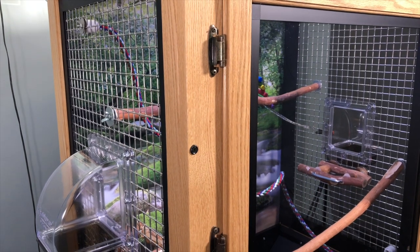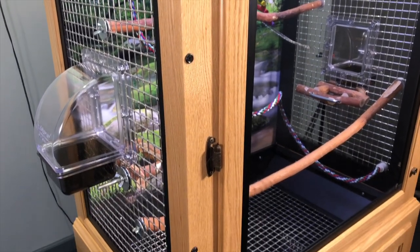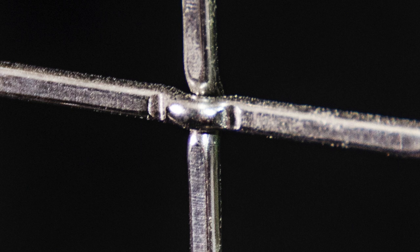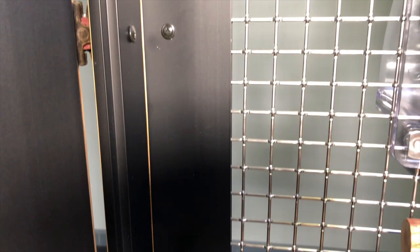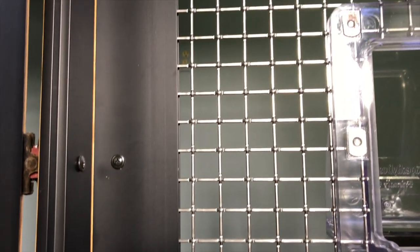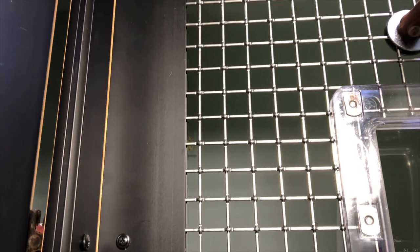Our preferred mesh material for bird cages is crimp-locked stainless steel wire, which is much stronger than carbon or standard steel, is rust-proof, and has no toxic coatings. Crimp-locked wire mesh does not have welds for a strong bird to break. We are extremely confident that a macaw or other strong, destructive bird is not going to be able to chew through our stainless steel mesh.